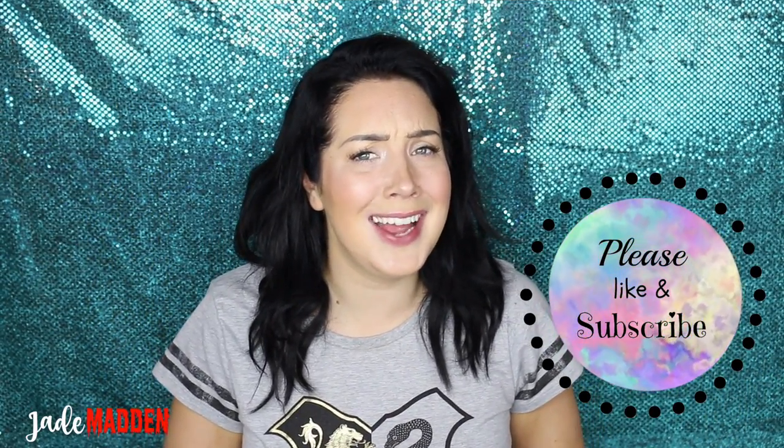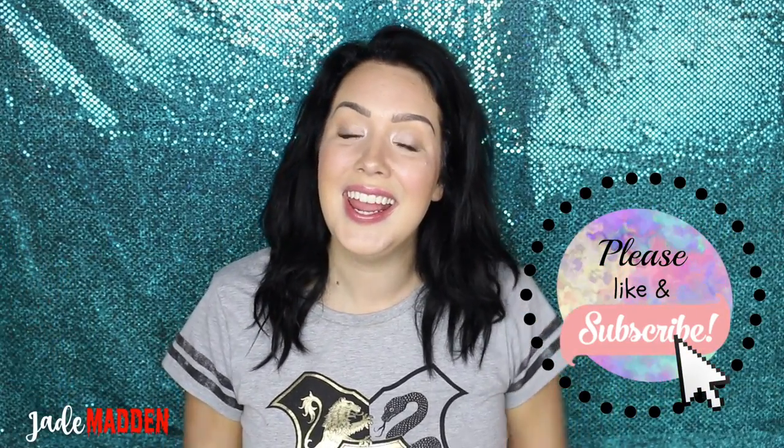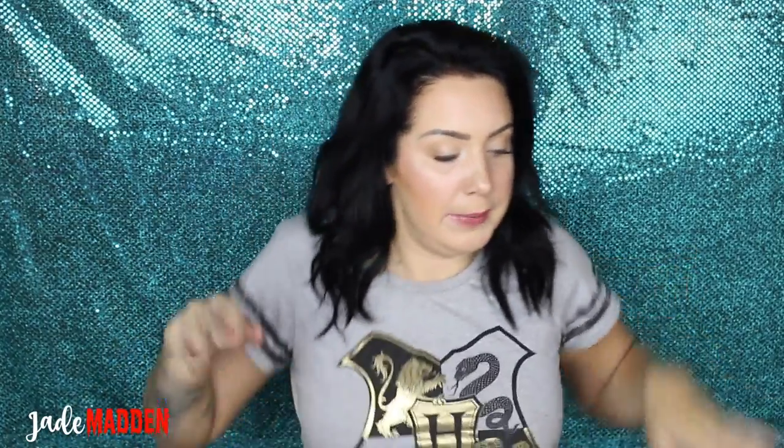But before we get right into that, please, if you haven't yet already subscribed to my channel, definitely do — it's completely free and you guys will always be notified of when I have new videos. Join the rainbow family!